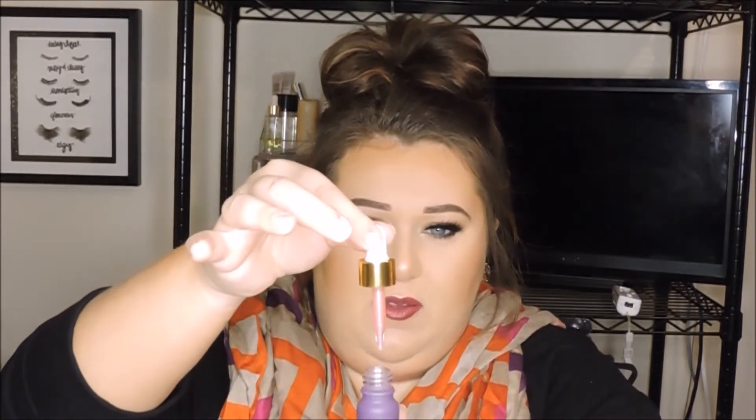The last skincare-ish item I got was the First Aid Beauty Facial Radiance Pads. Yes, I know I have a problem — I'm well aware. And that's the Farsali Unicorn Essence Primer Serum. It's pink and glittery and it smells like candy.